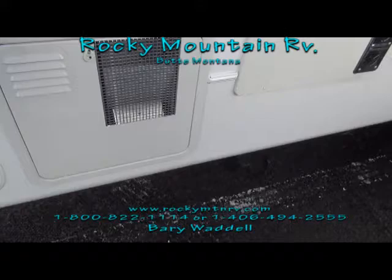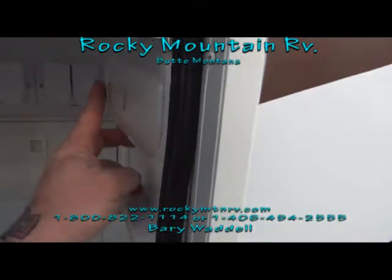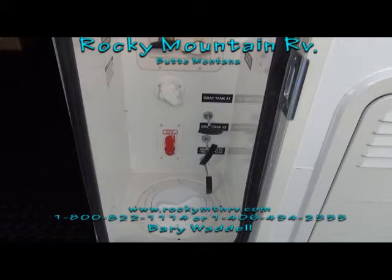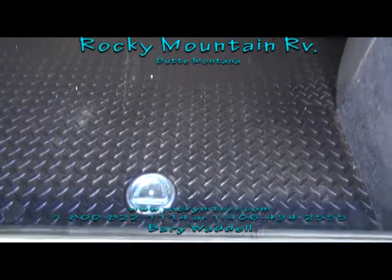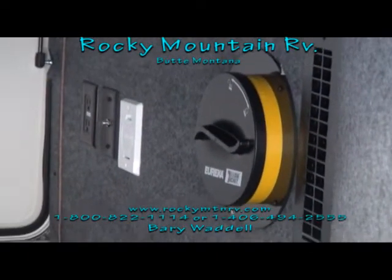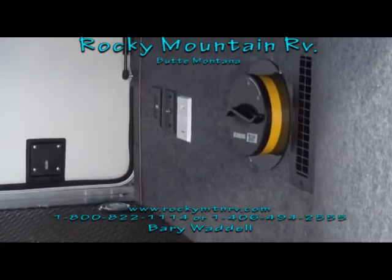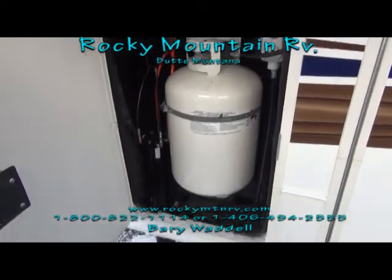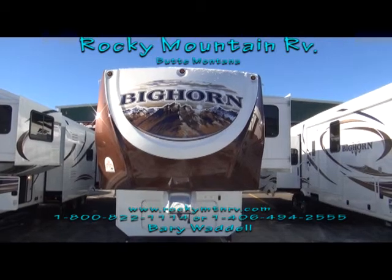12-gallon water heater, universal docking station, convenient lighting, and all your satellite and cable TV hookups. Winterization bypass, tie-downs — you get three of those in this unit. You can put your canister there for emptying out your central vac. As you can see, this unit is insulated and heated on the underbelly storage. Dual 30-pound propane tanks. Now let's take a look inside the 3010 RE Bighorn here at Rocky Mountain RV in Butte, Montana.